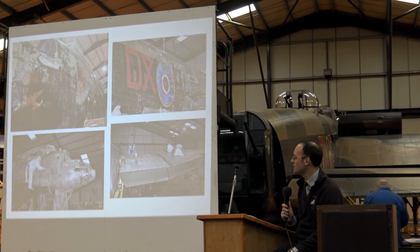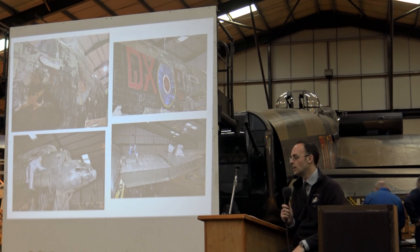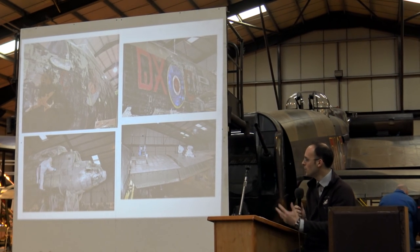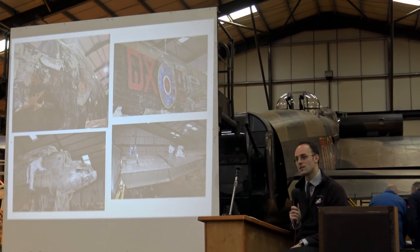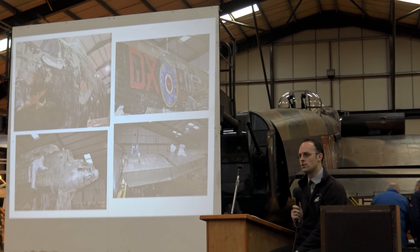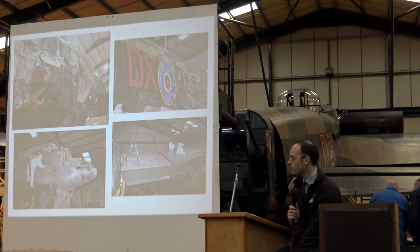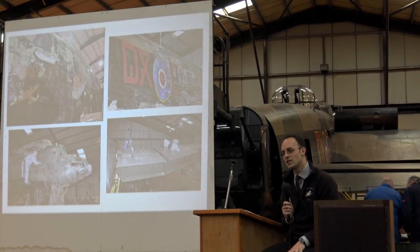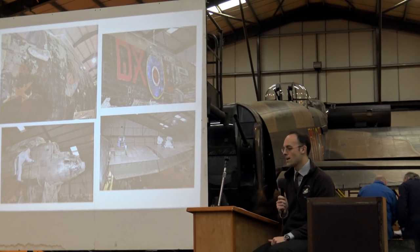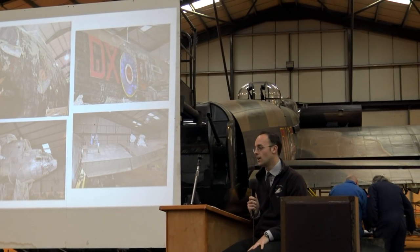Through all the conversations that Arman had with the seller, the seller asked him what on earth he wanted them for. To which Arman told him they were coming here to the Lancaster at East Kirkby. It turned out that the person selling them - his father flew Lancasters with 518 Squadron during the Second World War. He was an Irishman, and as coincidence would have it, he ran a huge aircraft painting company called Maas Aviation, based in Holland, in Alabama in America, and in Ireland as well.